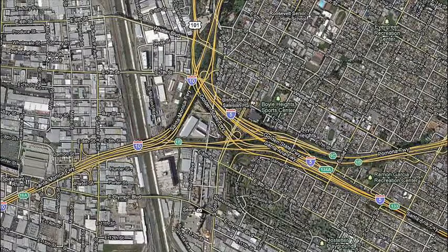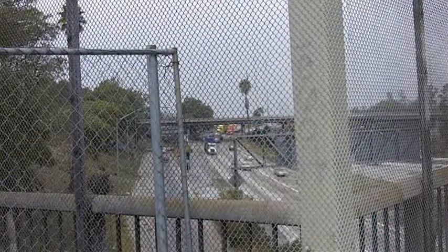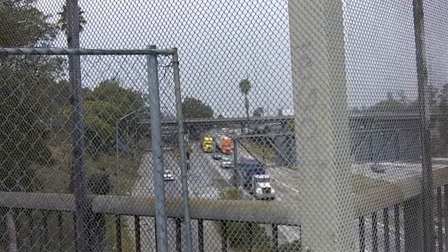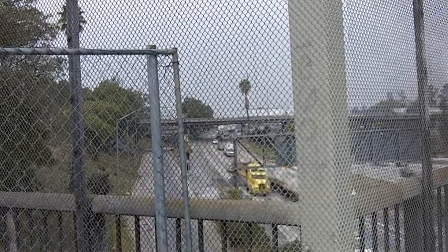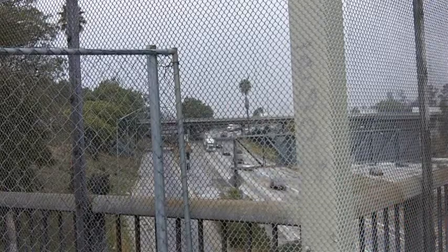Half a million vehicles of all descriptions every day come through here. This used to be a section of LA called Boyle Heights, but when construction on this interchange started — and it took 20 years — it literally ate up most of the Boyle Heights neighborhood.